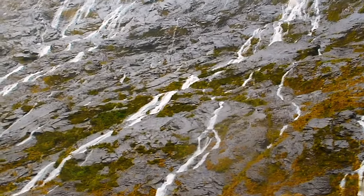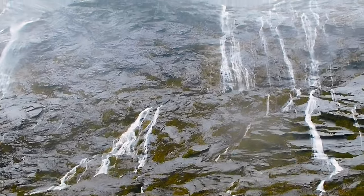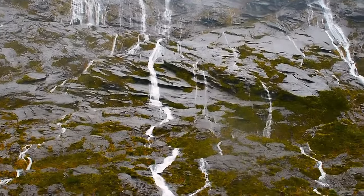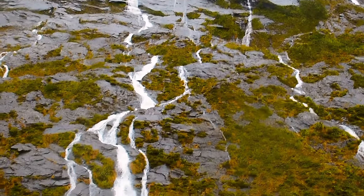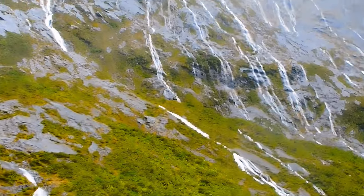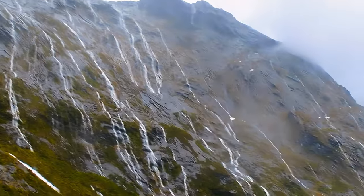Although it was extremely windy and rainy and miserable weather-wise, we're very glad that we decided to go on this tour at this time of the year, because we can only see these thousands of water streams coming down these steep mountains during these winter months.